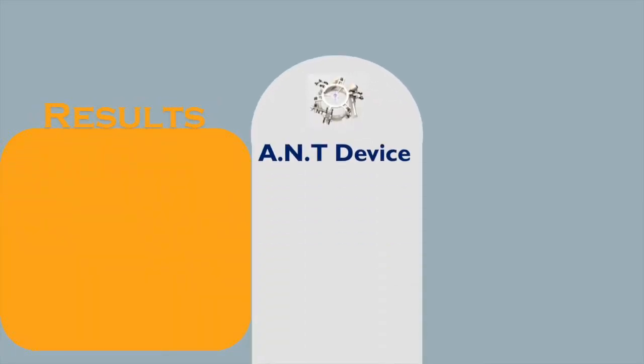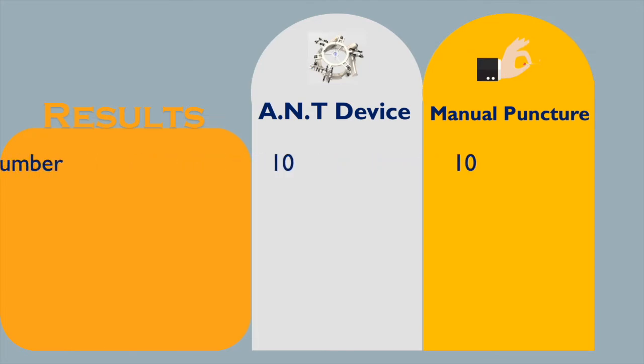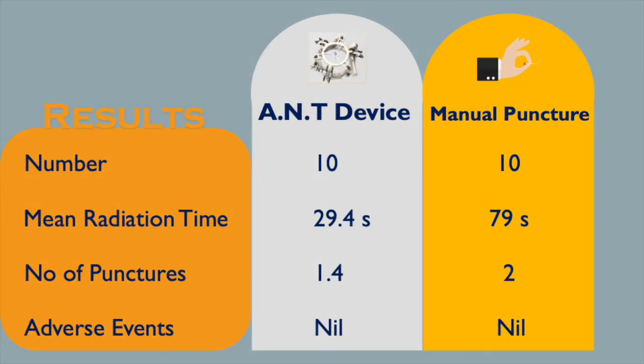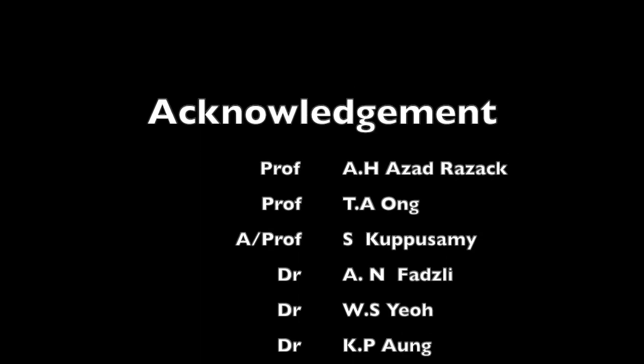As a result, we performed 20 PCNL surgeries using both the ANT device and manual puncture for renal access. The mean radiation time for renal access using the ANT device appears to be significantly lower as compared to manual puncture. Less number of punctures were required for successful renal access. There were no adverse events documented during either of the two methods. In conclusion, we think that the ANT device has the potential to be a useful adjunct for surgeons in PCNL surgery, with the aim of reducing radiation exposure.